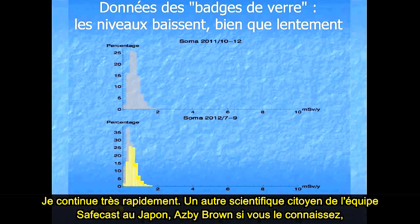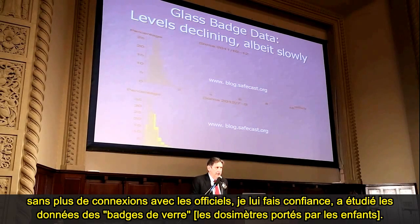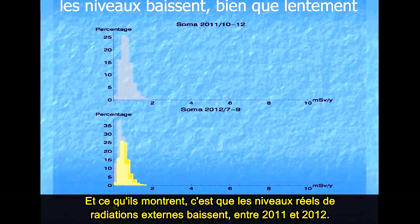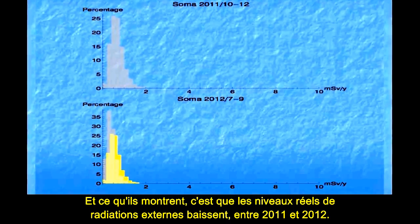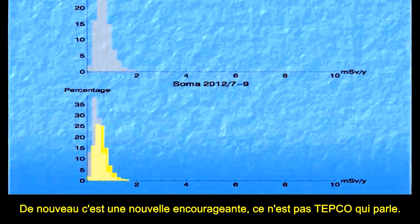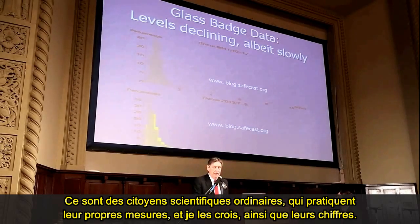Another citizen scientist group is the Safecast people — Azby Brown, a citizen scientist with no connection to officialdom. They have glass badge data, and what they showed was that actual levels of external radiation are declining from 2011 down to 2012. The graph is moving to the left showing that doses are going down — and that's encouraging news. This is not TEPCO speaking; these are ordinary citizen scientists doing their own measurements, and I believe them.